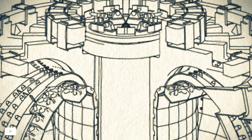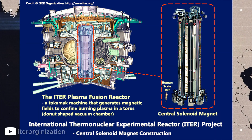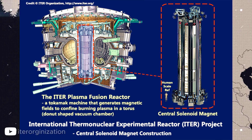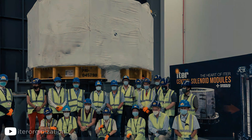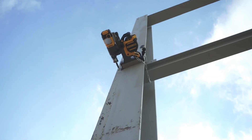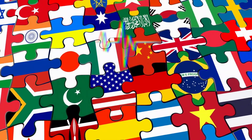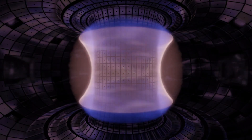It stands nearly 60 feet tall, weighs over 1,000 tons, and will soon power up ITER, a massive fusion experiment being built in France. This breakthrough isn't just about energy — it could reshape entire industries, create new technologies, and even change which nations lead the world in science and innovation. And the most surprising part: hardly anyone outside the fusion community is talking about it.